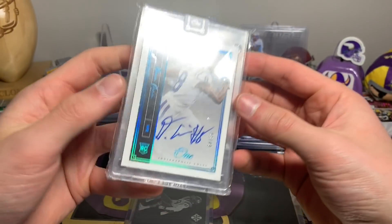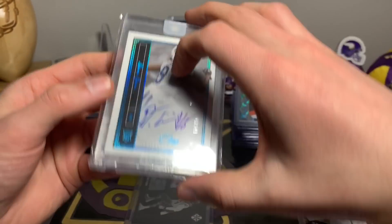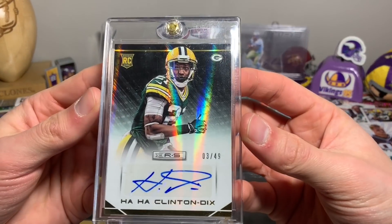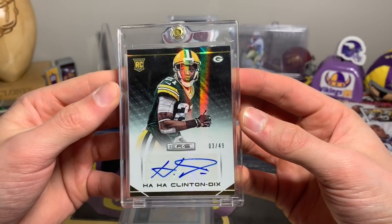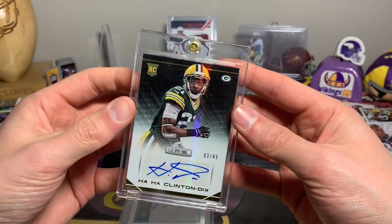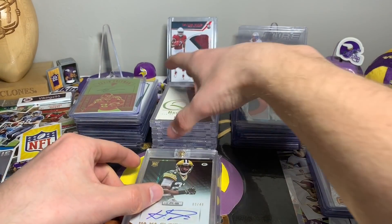It is sweet — you get a nice case out of it and a cool on-card auto. We have Ha Ha Clinton-Dix, 3 out of 49, a rookie auto — another one I was just like, kind of cool. I know he's a Packer, but it comes in a one touch so that's a win.